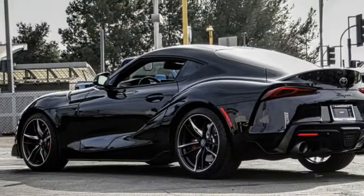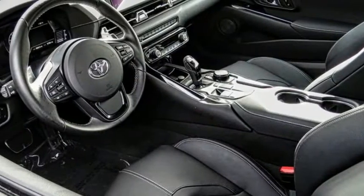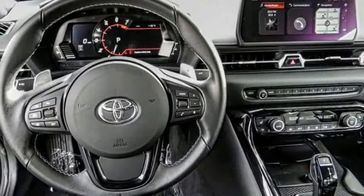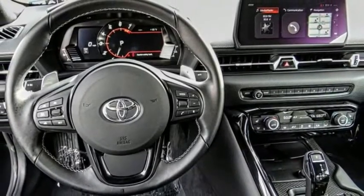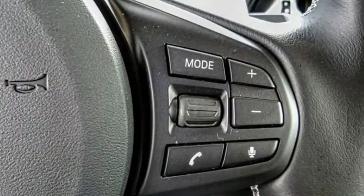The 2021 GR Supra. The Toyota GR Supra combines design, performance, and safety. Heads will turn as you cruise down the street in this sports coupe. This vehicle has less than 8,000 miles.